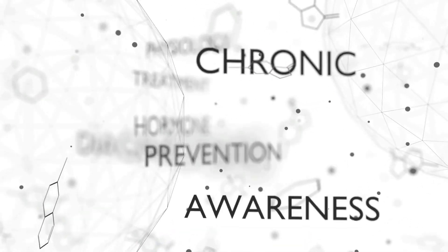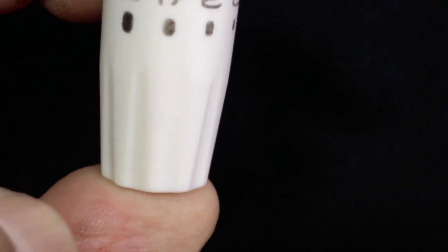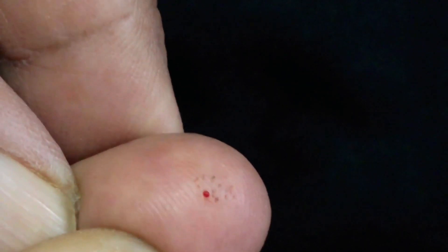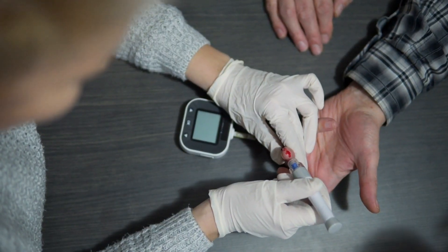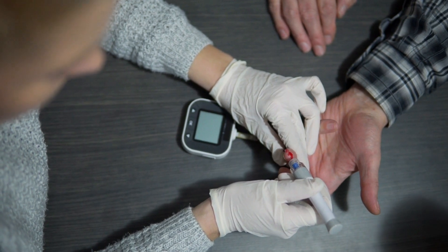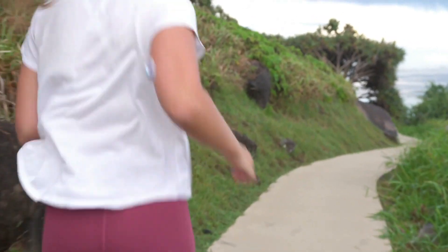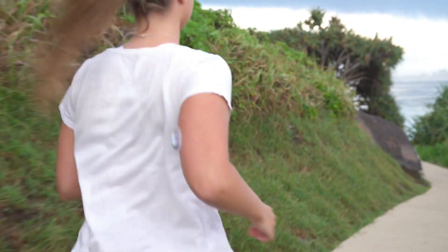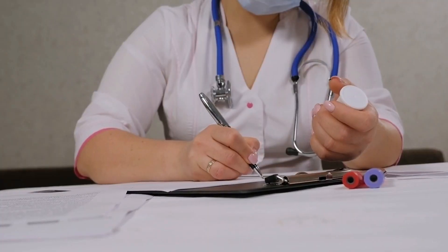A diabetes diet is simply a healthy eating plan that will help you control your blood sugar. A diabetes diet simply means eating the healthiest foods in moderate amounts and sticking to regular meal times. It is naturally rich in nutrients and low in fat and calories. In fact, a diabetes diet is the best eating plan for most everyone.